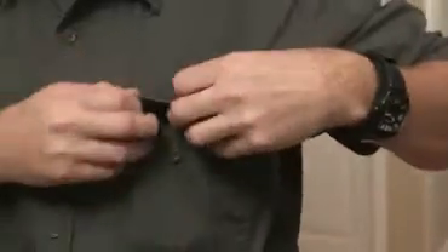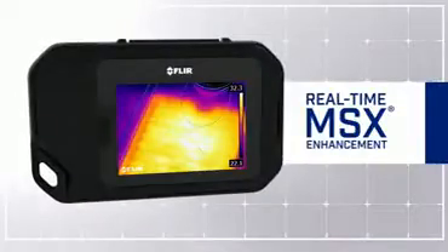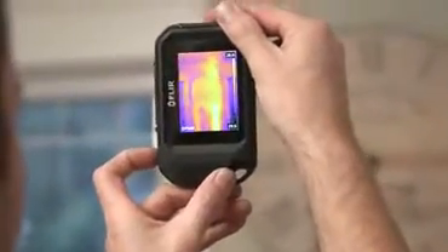The FLIR C2 features our exclusive, patented MSX technology, which takes the thermal image and augments it with the visual image to give you that detail that you need so you can understand exactly what's going on in that thermal image.